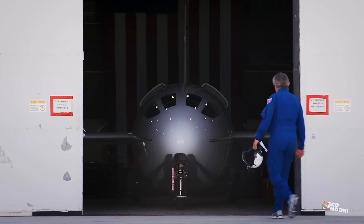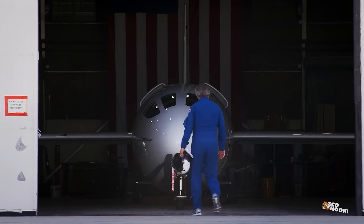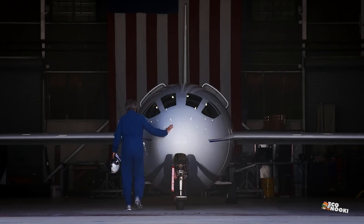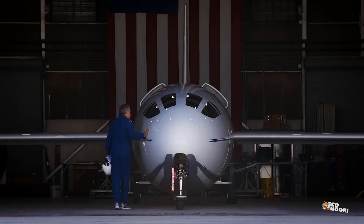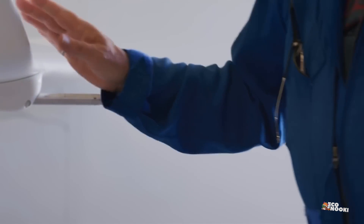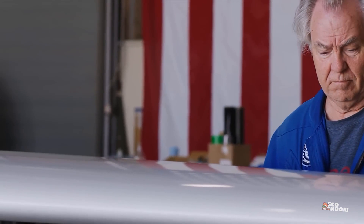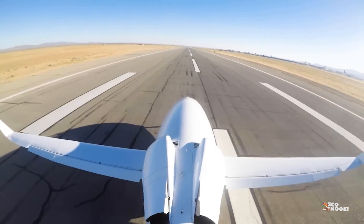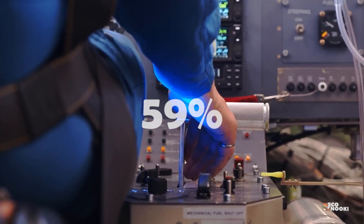The zeppelin-shaped body might be unusual to look at, but there's a reason for its futuristic appearance. In 2017, Otto Aviation began developing the Celera 500, a testbed that explored the technology and designs needed to sustain laminar flow in flight. According to the company, the test program resulted in an efficiency increase of 59%.